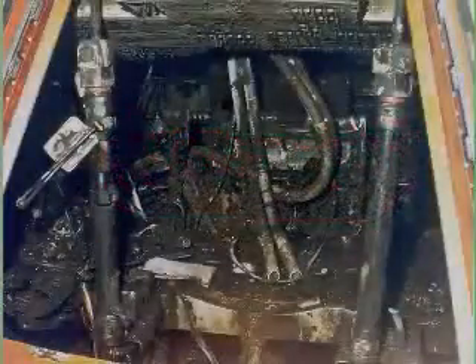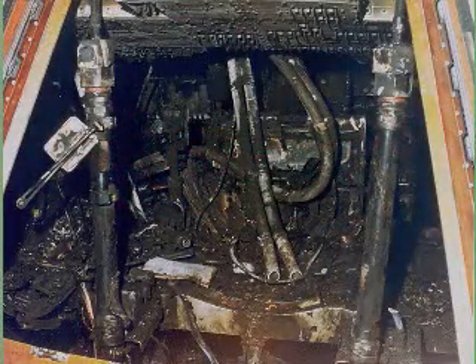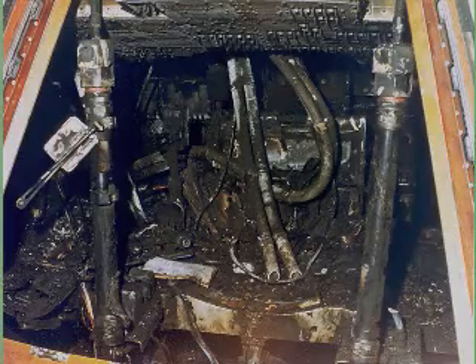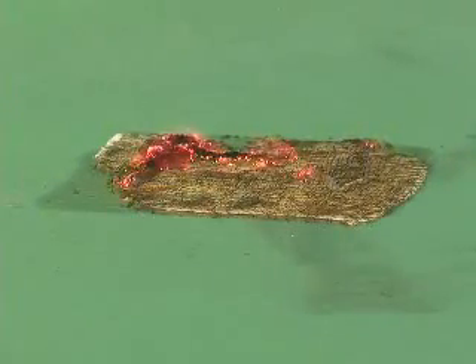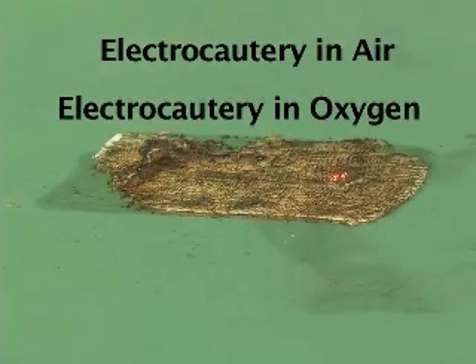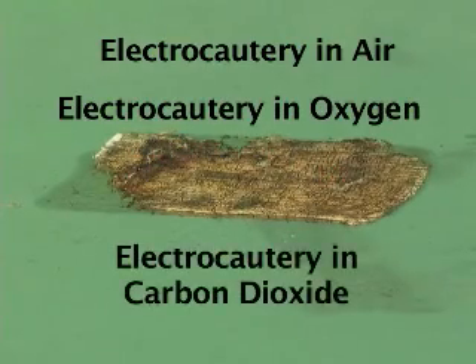We all remember Apollo 1, where a 100% oxygen environment allowed the ignition of Velcro in the presence of an electrical spark caused by a switch being thrown. In this brief safety film, we will show three situations: electrocautery in air, electrocautery in an enriched oxygen environment, and finally electrocautery in a carbon dioxide-enriched environment.